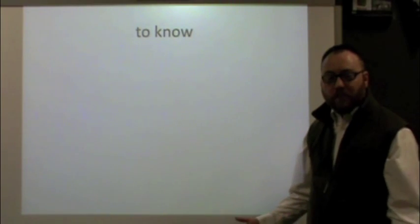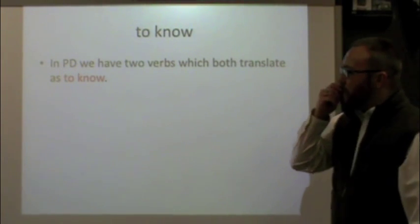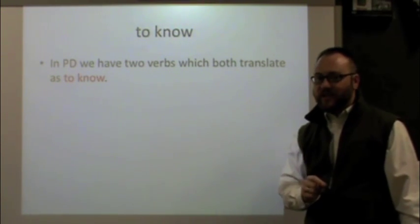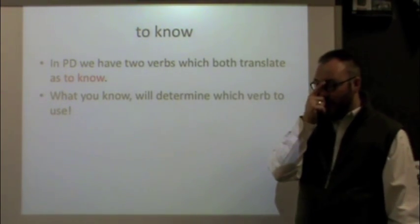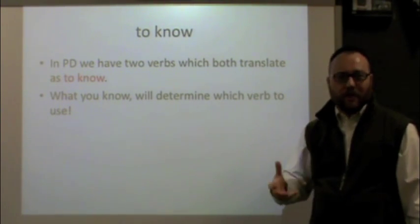The verb 'to know.' In English we have one verb, 'to know,' and we use it in different situations. In Pennsylvania Dutch we have two separate verbs, one for each of those situations. What you know will determine which verb to use — you'll see very quickly what I mean by that.